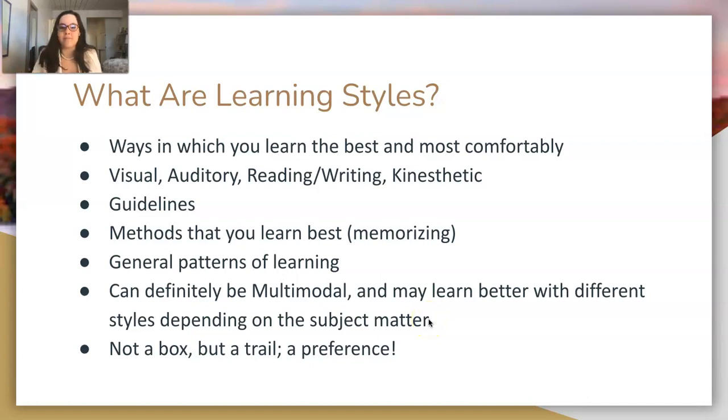For example, if you're learning geography, you may learn visually better because you can see a map, versus physics, where you may learn more kinesthetically — you like to see things move and feel things in a tactile way. Learning styles are not a box, they're a trail. They're a preference, not strict guidelines you have to follow every time.